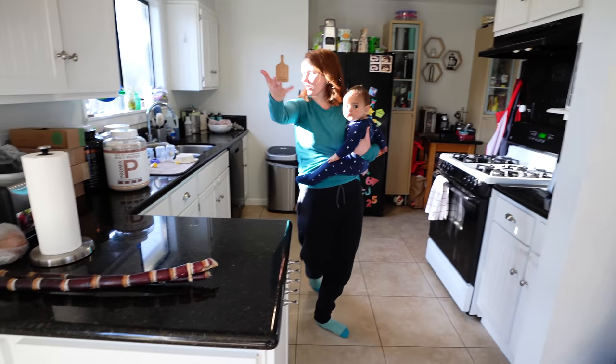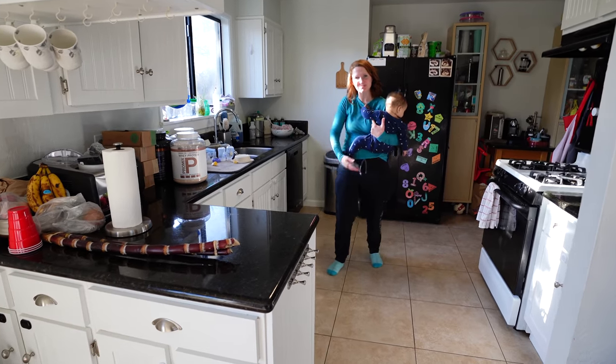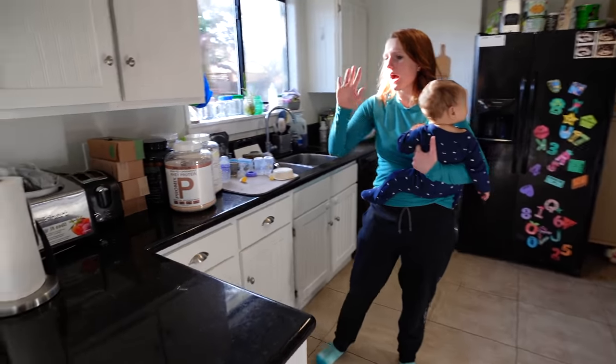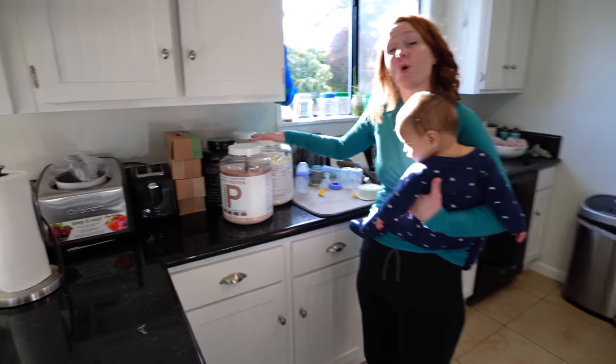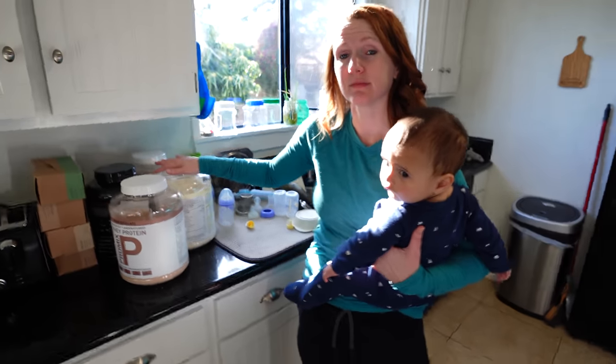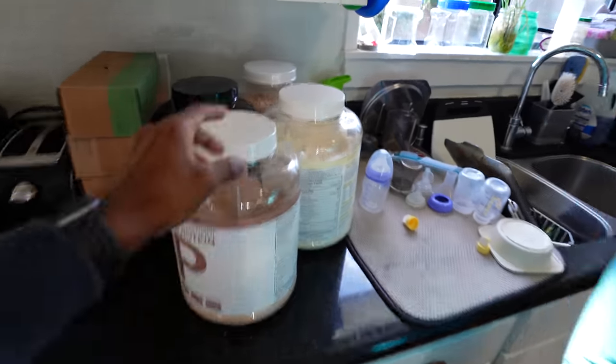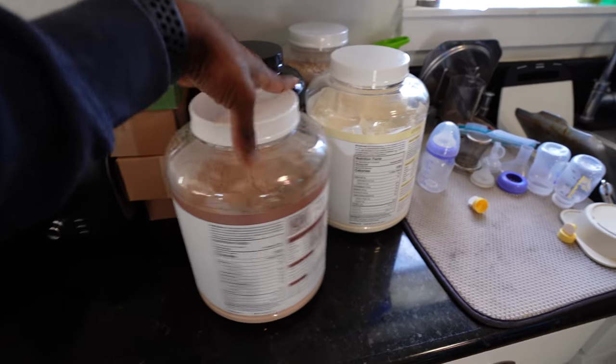And this is our kitchen where all the magic happens — all the delicious meals that Logesh makes. I don't know why Logesh needs four bottles of protein out at all times. It's because I get bored of a certain flavor, so I have to go try a different one.